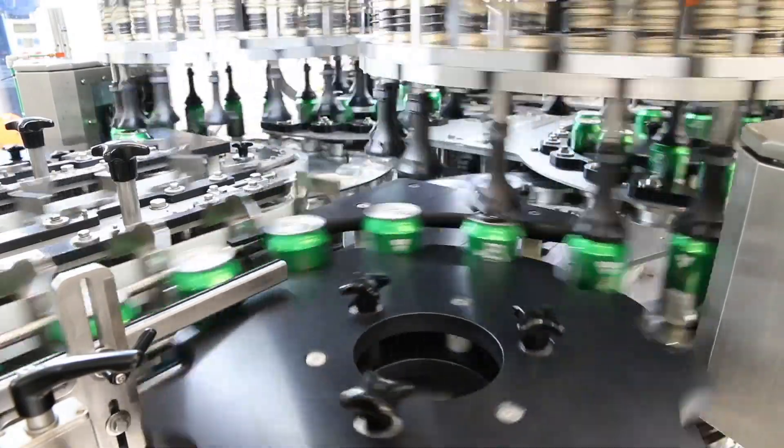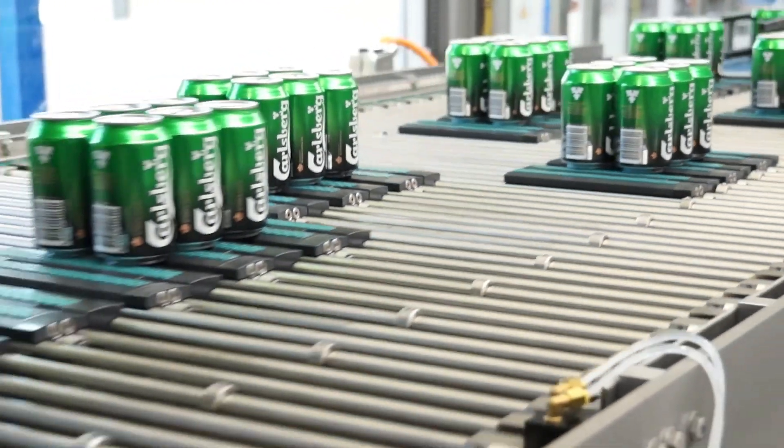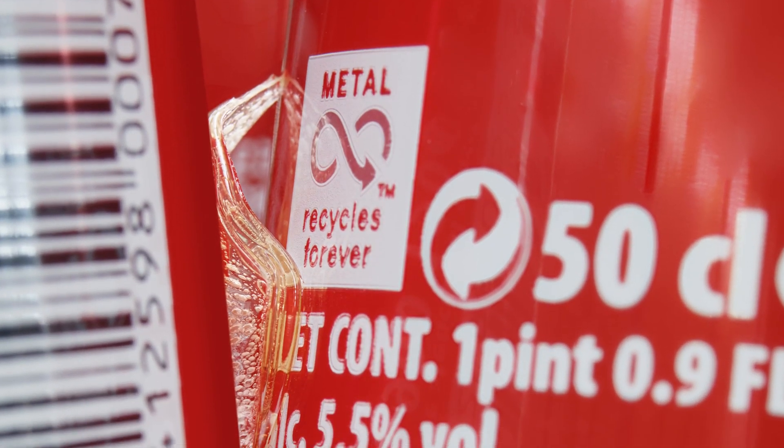Do we have any news regarding the technical aspects of our NMP? We doubled the machine speed from 54,000 to 108,000 containers per hour, and at the same time we cut the machine length in half to 10.8 meters. We've also just developed our new OneFritz oil can adhesive that enables us to save even more packaging material.